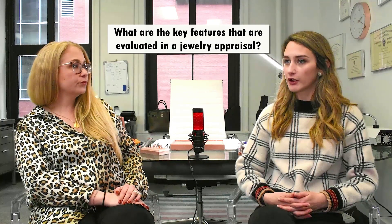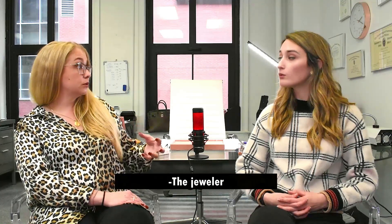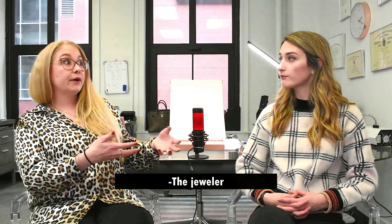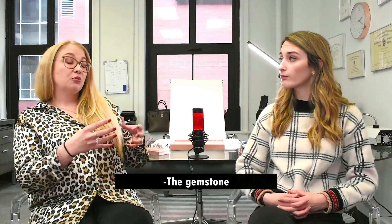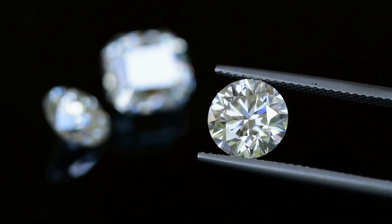For heirloom jewelry, the main key ingredients we evaluate include: is there a specific well-known jeweler who made it? If it's heirloom and the jeweler is well-known — like Lou Goldberg in Montreal — those pieces won't just sell for the calculation value; they'll go on the auction market. Then there's the stone itself — would a jeweler buy it today just for the stone? These are the little details we have to look into when doing an appraisal for heirloom pieces. It's usually much more work than appraising a regular solitaire diamond ring.